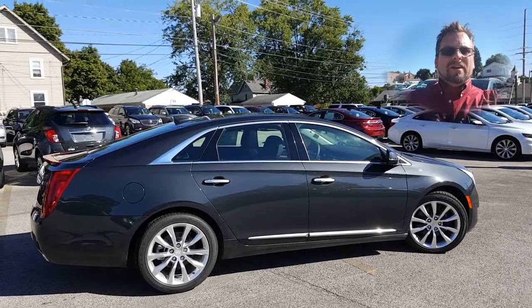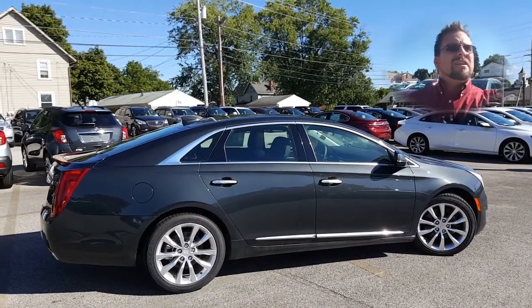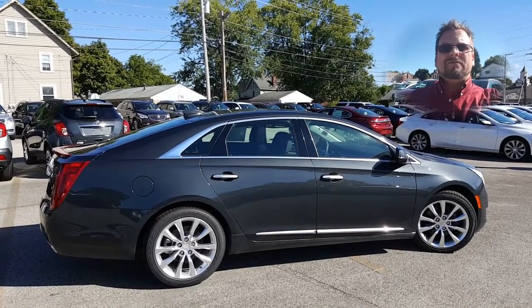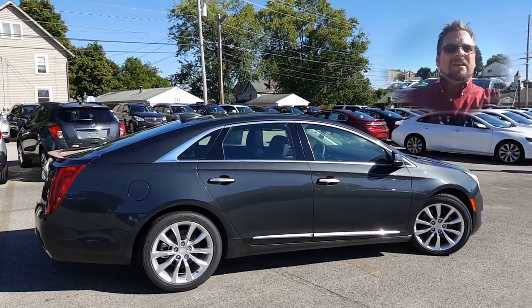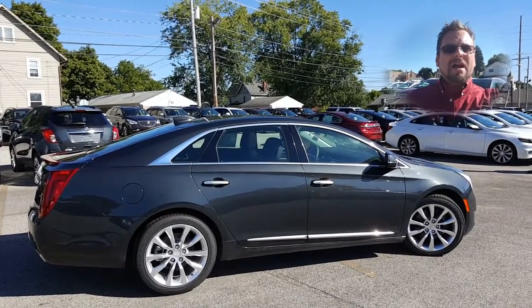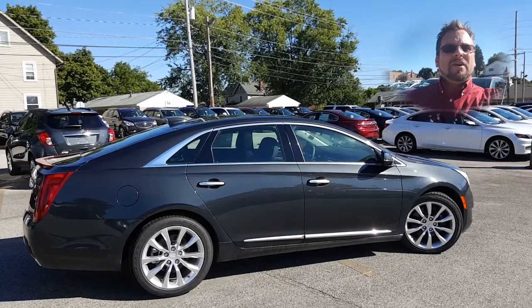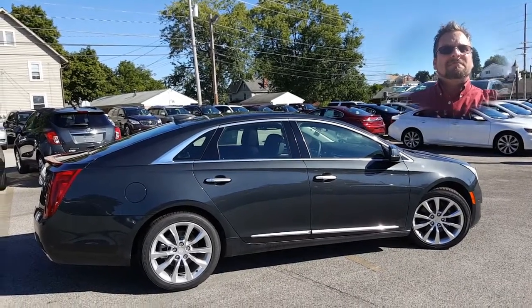Hey Jim, how you doing? Wayne Ulery here, Columbiana Cadillac Buick Chevrolet, standing outside of a Cadillac XTS front-wheel drive. We're gonna take a closer look at it here in just a moment. I do welcome you to subscribe to my YouTube channel as well as visit me online at WayneUlery.com. Now let's have a closer look.